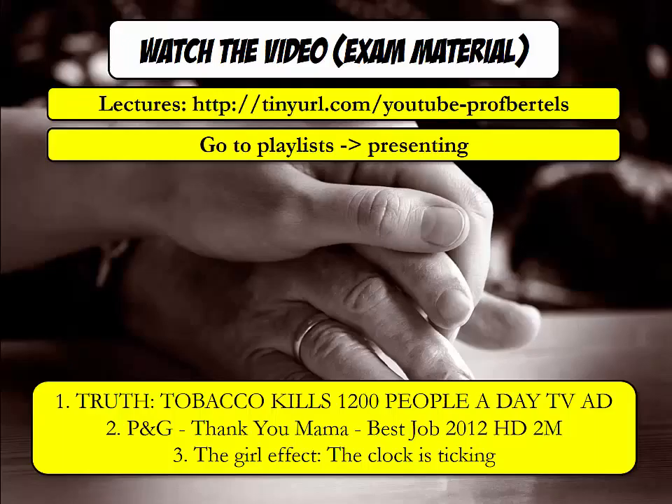Please look at the following three videos, which are very sticky because of their ability to make us care. They are in the presenting playlist on YouTube.